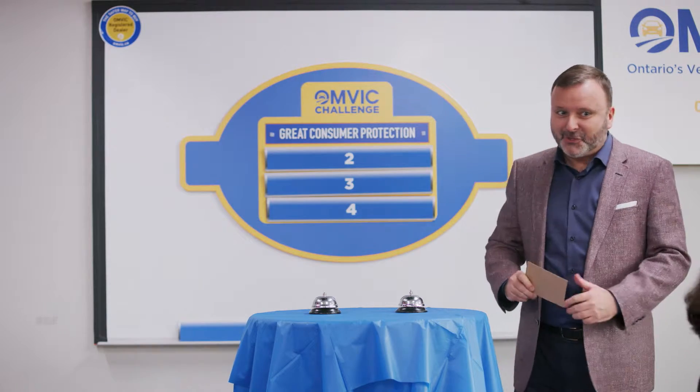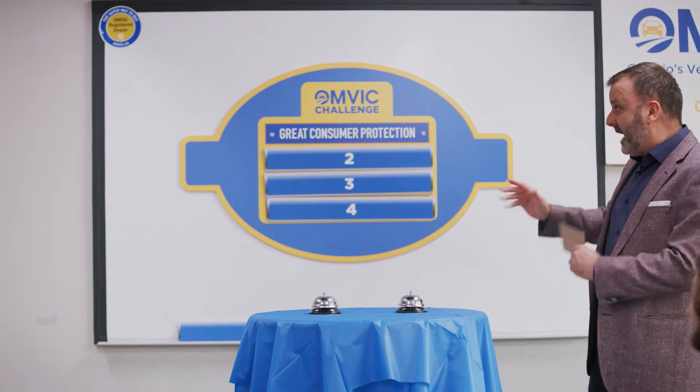Back to you, Lee. When you buy from a registered dealer, another thing you get is all-in-price advertising. Good answer. Show me all-in-price advertising.